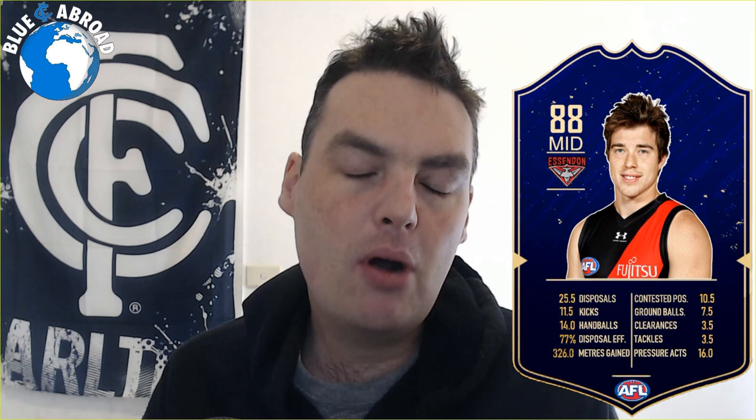The first player we have picked up is Mr. Zach Merritt. I hate to give compliments to Essendon players, but he's probably one of the most underrated players in the AFL competition. Someone that has exponentially increased his output and efficiency year on year, and he's a real staple of the Essendon side and a very key cog in how they play.